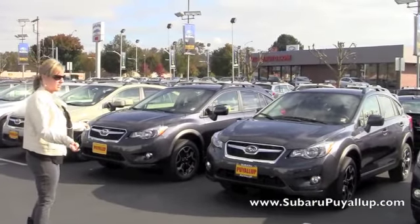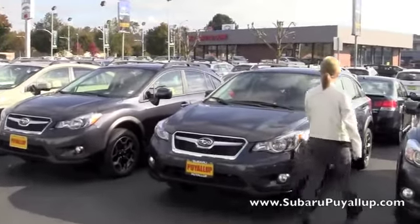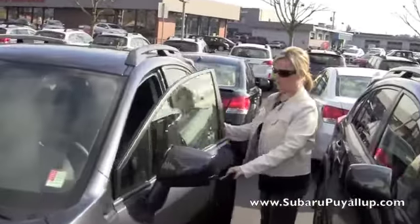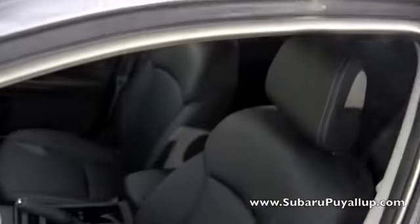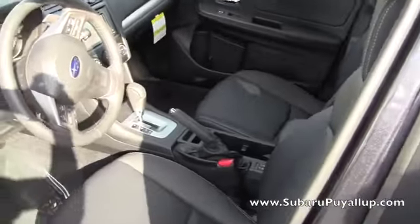These ones even haven't made it down to detail yet, but these are all for sale right now. I'll show you really quickly inside. You want it fully loaded — it does have the moonroof, leather, navigation system, and all the other things that the Crosstrek comes with.